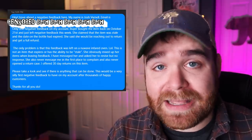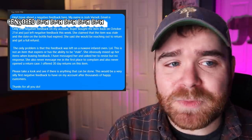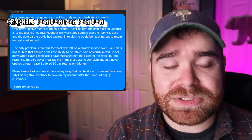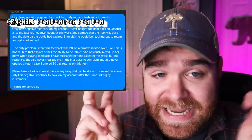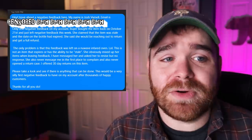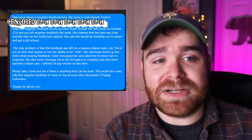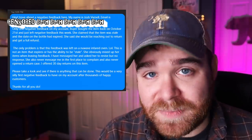The message to eBay for Business read: "Hey! Issue about a negative feedback here." At this point I gave them my personal information - name, zip code, and email address. "Only one negative feedback on my account. Buyer bought the item back on October 21st and just left negative feedback this week. She claimed that the item was stale and the date on the bottle had expired and said she would be reaching out to return for a full refund. The only problem is that this feedback was left on a New Wave infrared oven - this is not an item that expires or has the ability to be stale. She obviously mixed up her items when leaving feedback. I've messaged her and asked her to revise but no response. She never messaged me in the first place and never opened a return case. I offer 30-day returns on this item. Please take a look and see if there's anything that can be done. This would be a very silly first negative feedback to have on my account after thousands of happy customers. Thanks for all you do!"